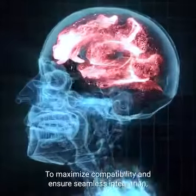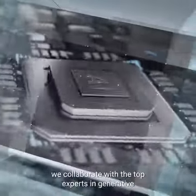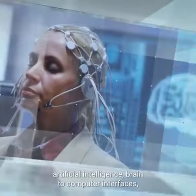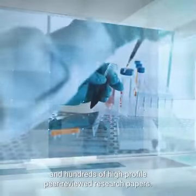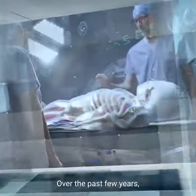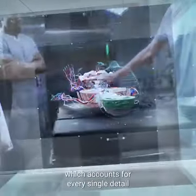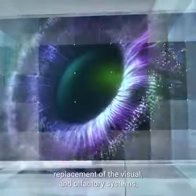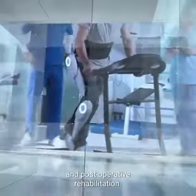To maximize compatibility and ensure seamless integration, we collaborate with top experts in generative artificial intelligence, brain-to-computer interfaces, and robotics, with multiple successful projects and hundreds of high-profile peer-reviewed research papers. Over the past few years, we developed the end-to-end approach, which accounts for every single detail, including immune compatibility, brain-body connectivity, replacement of the visual and olfactory systems, and post-operative rehabilitation.